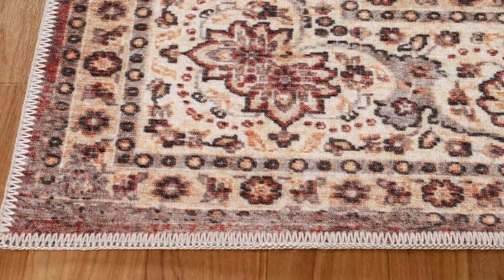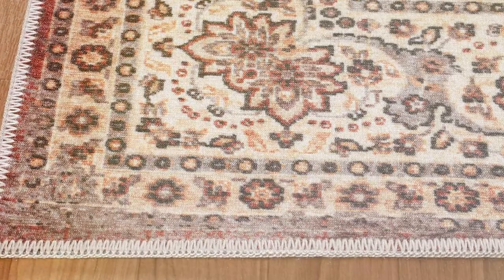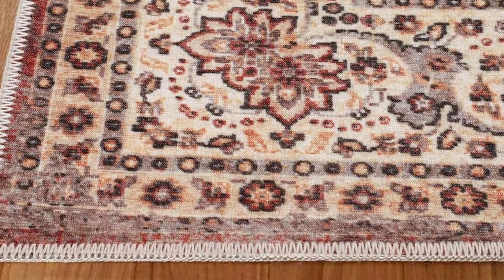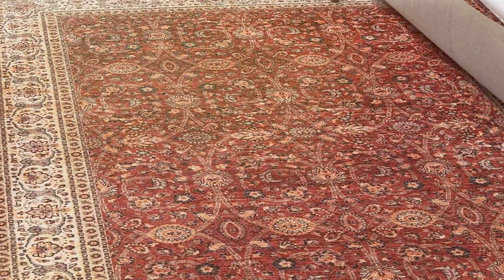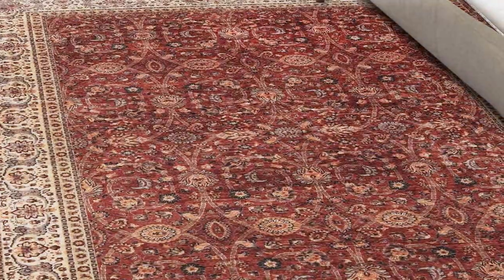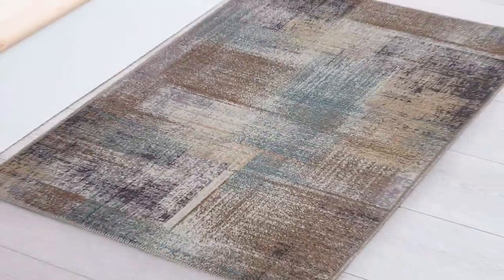The rug's non-slip feature is a standout, providing safety and stability in areas prone to spills or moisture. This is particularly useful in homes with active pets, where accidents can happen. The rug's material is also noteworthy for its durability and ease of cleaning, making it an ideal choice for pet owners.